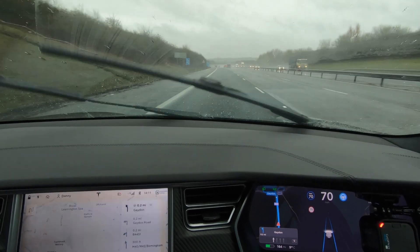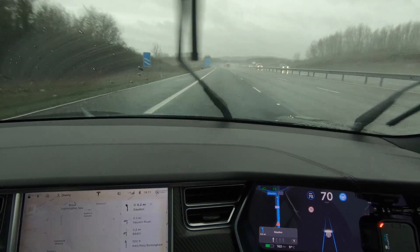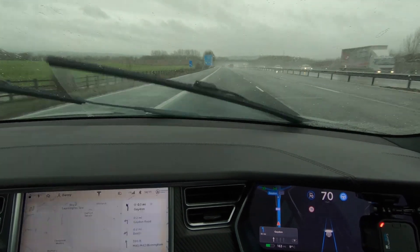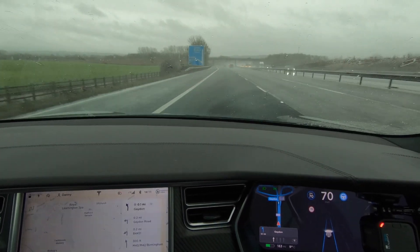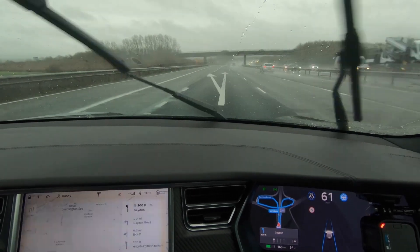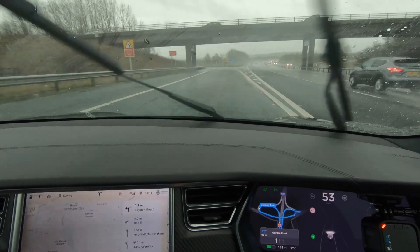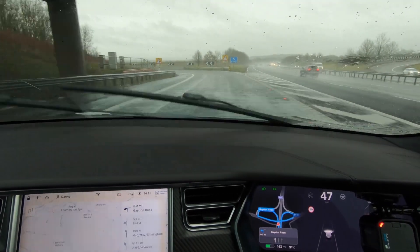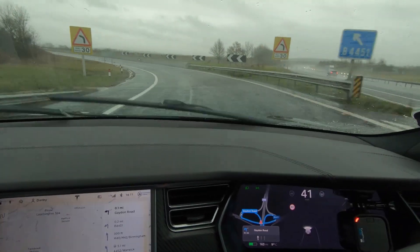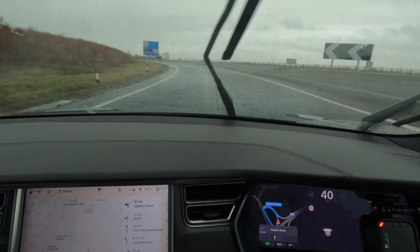We're just coming up to an exit ramp where the car should see it, pull me off, and slow me down. Let's see how it gets on. Yep, it's slowing me down. Of course — Navigate on Autopilot wasn't on. So it didn't pull me off, but then it wouldn't do that if Navigate on Autopilot's not on.